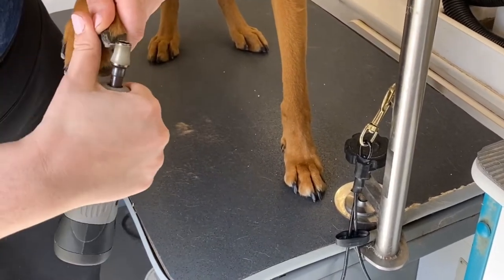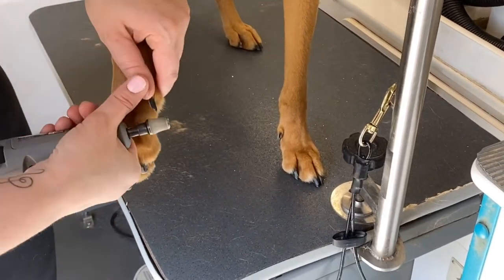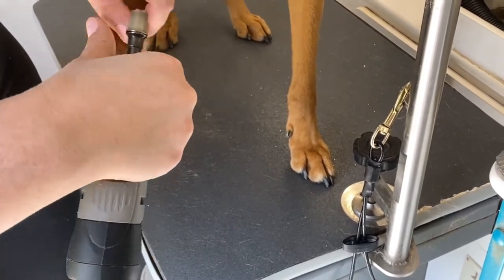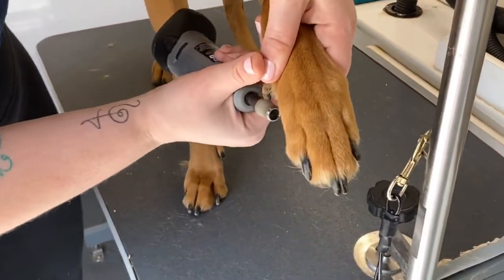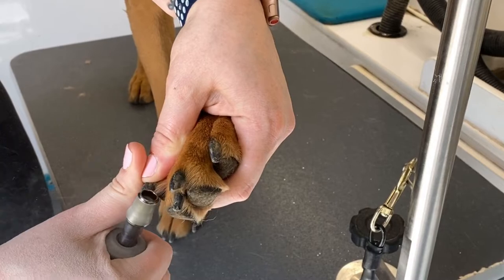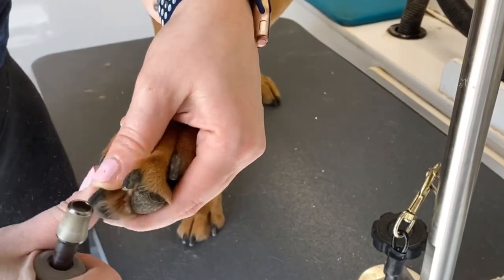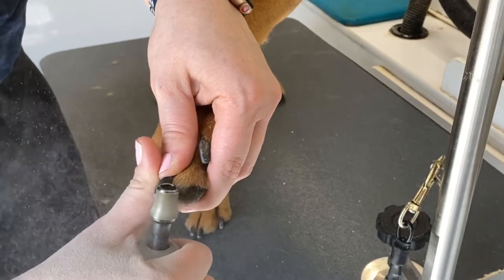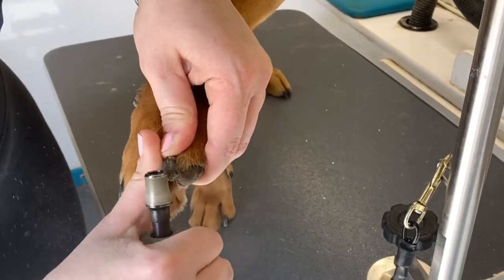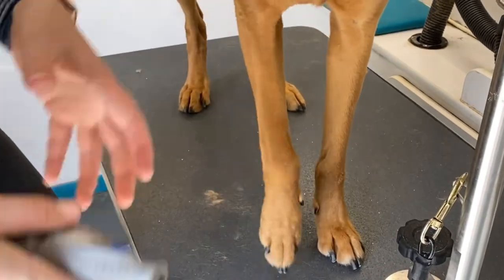Notice how this thumb holds the nail down so the whole foot doesn't vibrate. If your pet at home will let you do this in a laying position, that's great — most pets just don't allow it. Also notice how much dust comes off the nails — you really want to wear a face mask when doing this procedure to avoid inhaling that extra debris.